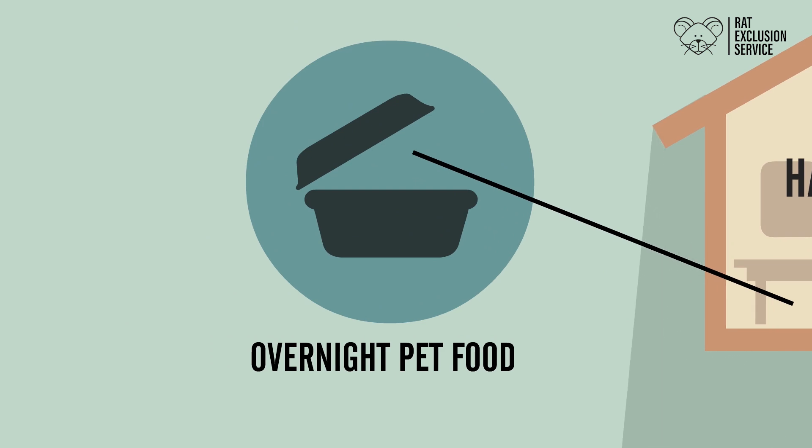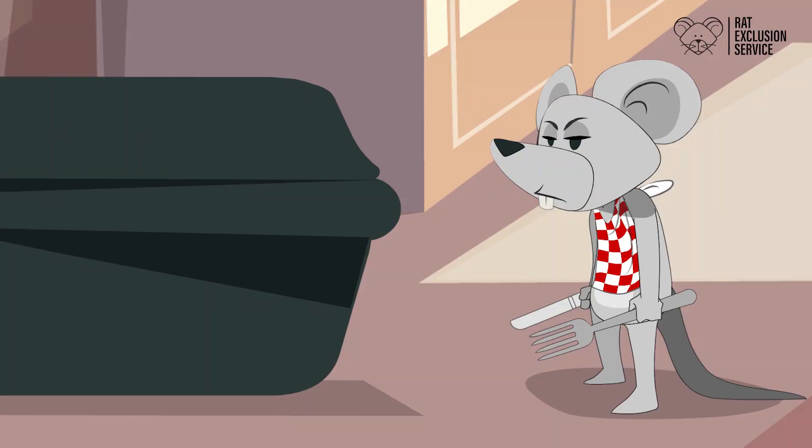Overnight, contain any pet food, fruit bowls, or any left-out food. That's because rats and mice are most active at night searching for a meal.